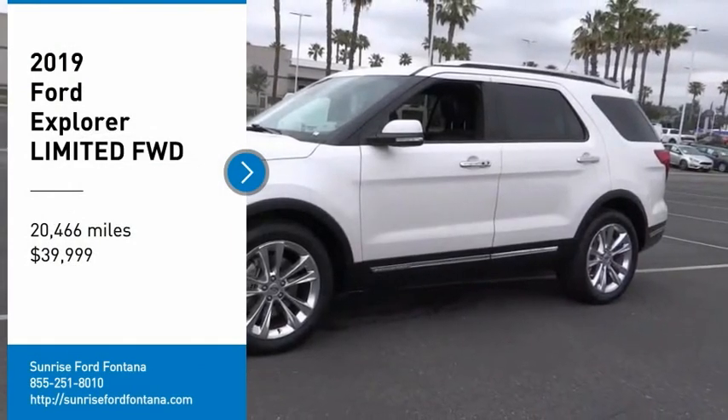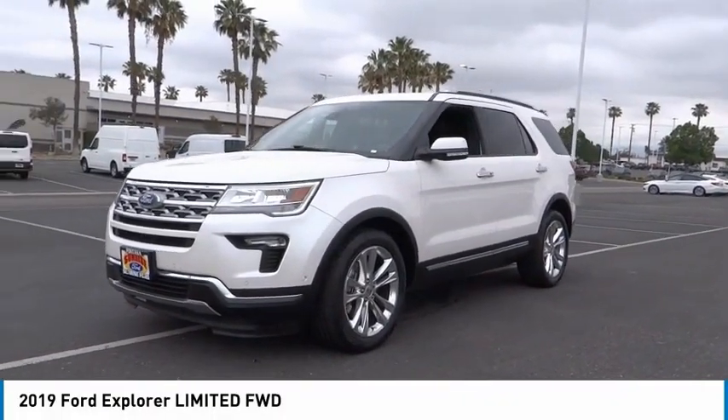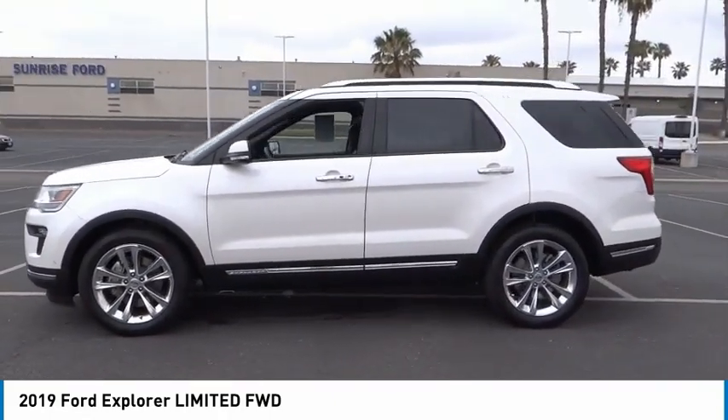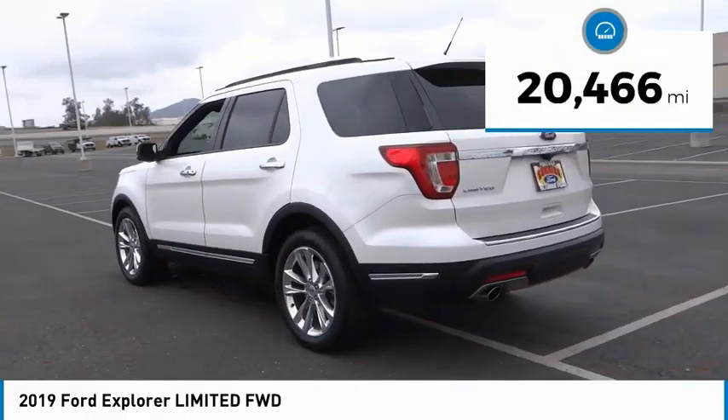Stop by and take a look at the 2019 Explorer. You've got a lot of capabilities to call on in a Ford Explorer — don't underestimate your choices. Priced below forty thousand dollars, this vehicle has less than 25,000 miles.